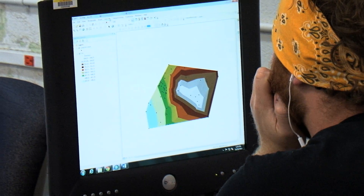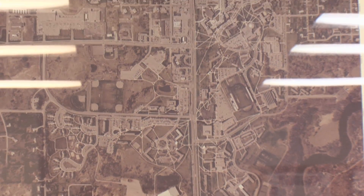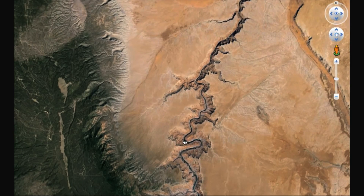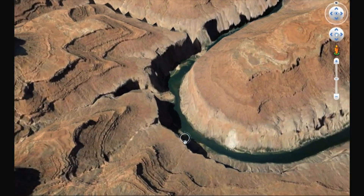In our program, even though it says Surveying Engineering, we have two courses on Geodesy — the study of the shape, size, and gravity field of the Earth. We also have two courses in Photogrammetry, which involves taking aerial photographs from which you can create a real 3D situation and produce maps.